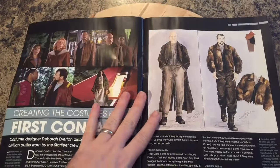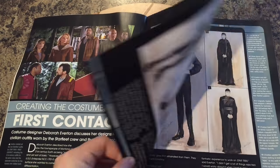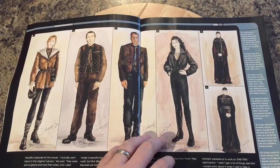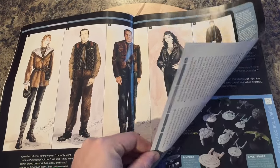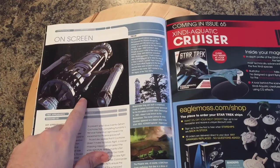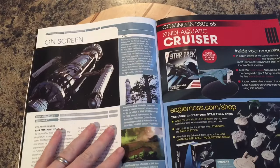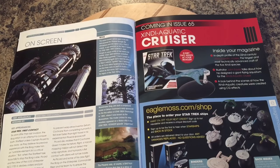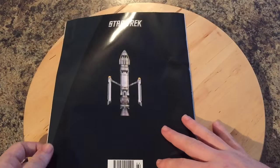Moving on to the costumes for First Contact — some nice concept art here: Picard, Riker, Crusher, Troi. Will we be wearing that in 2063? I think everyone's going to be hipsters! We also have some on-screen images, reminiscent of the CG picture we saw earlier. First appearance: Star Trek First Contact, designed by John Eaves. That leads us on to issue 65: the Xindi Aquatic Cruiser, which I'm looking forward to.